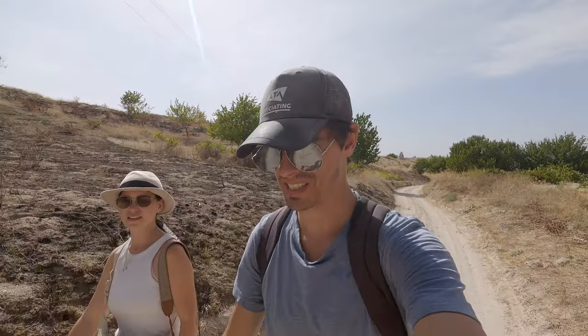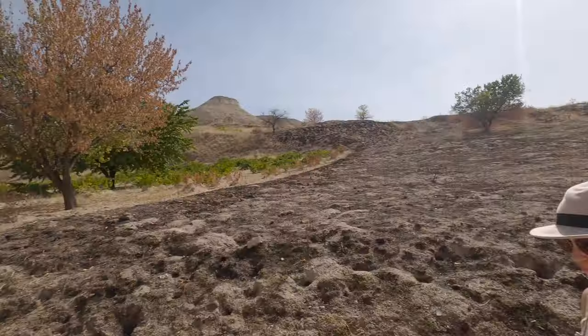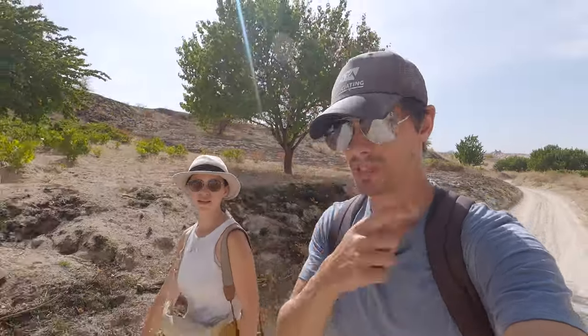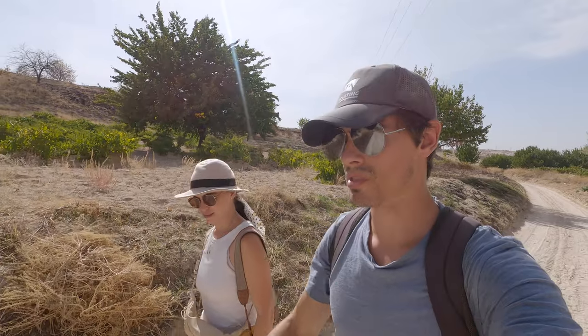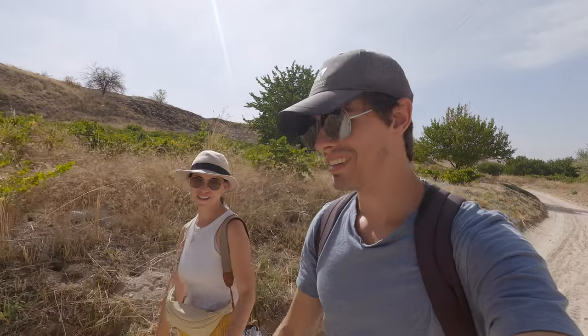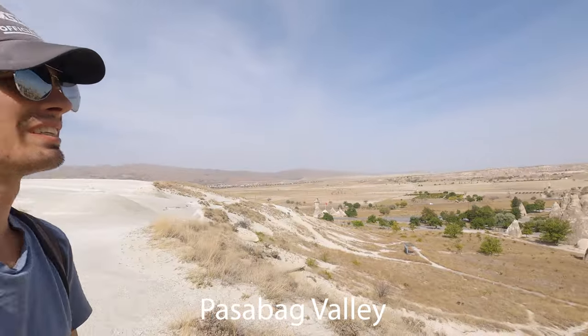We're getting pretty close to the Fairy Chimneys now. Not gonna lie, it's been a very long walk — a lot of it on roads or tracks. One interesting and cool part was going through the Rose Valley. We did figure out that there is actually a bus that goes between a couple of towns and stops in Goreme and at the Fairy Chimneys, and also at the Zelve Open Air Museum. If you want to get the bus, I think it goes every hour. So the plan is to take the bus back to Goreme after we've seen the Fairy Chimneys — because we really don't want to walk all the way back. We made it! After five hours!